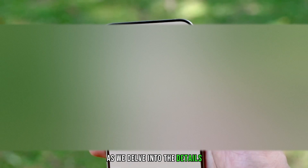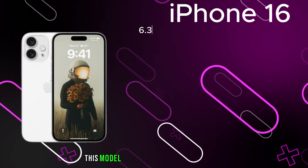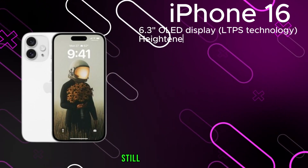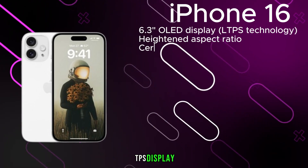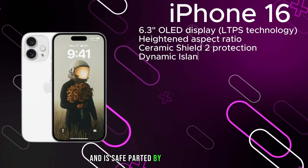For those eagerly anticipating the Apple iPhone 16 series, a comprehensive rundown of specifications, design, and pricing for each model in the range will be provided. For regular viewers, this content may be familiar, but newcomers are encouraged to subscribe for more. Starting with the standard iPhone 16, this model boasts a 6.3-inch LED display, unfortunately still utilizing an LTPS display.